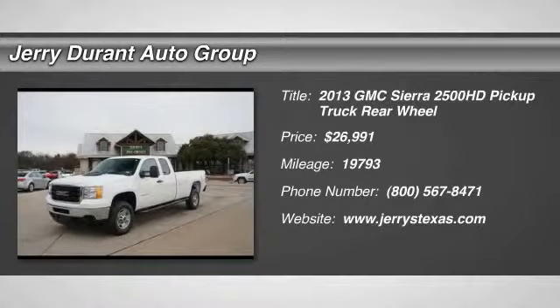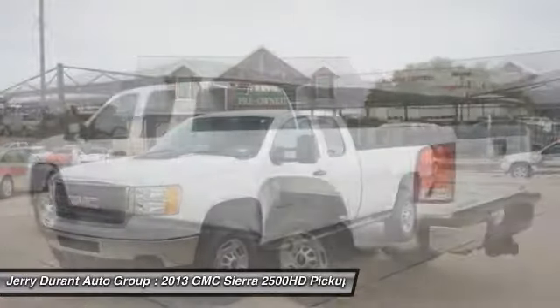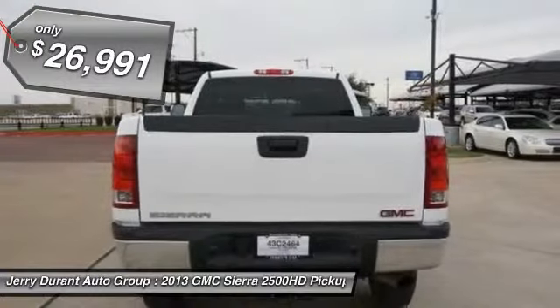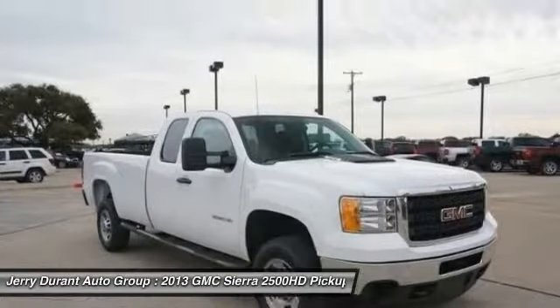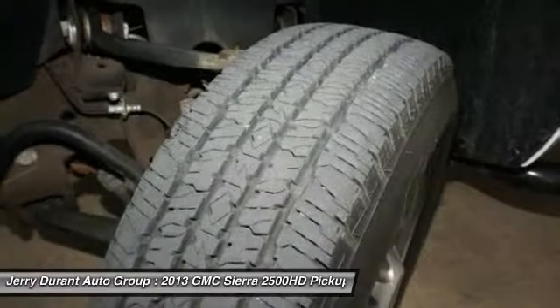The 2013 GMC Sierra 2500 HD has all your workhorse basics covered. No worries here, and it is priced below $30,000. This vehicle has less than 20,000 miles. If affordable style and reliability are what you're looking for, this vehicle couldn't be more perfect. Drive it today.